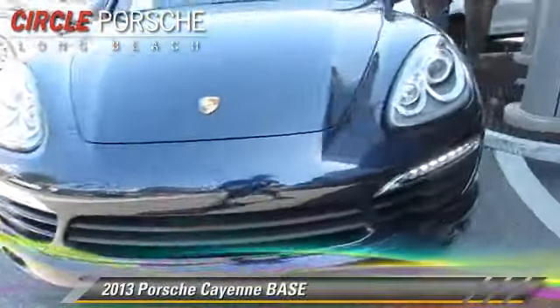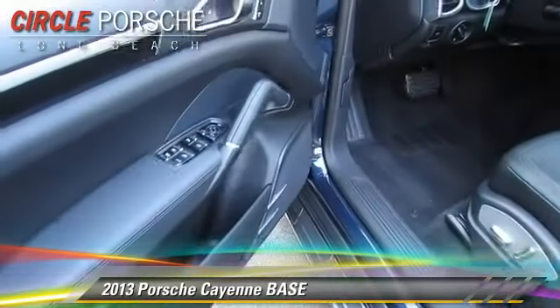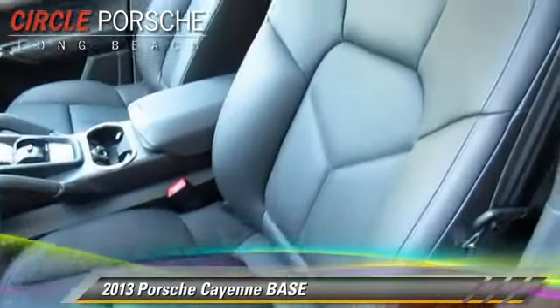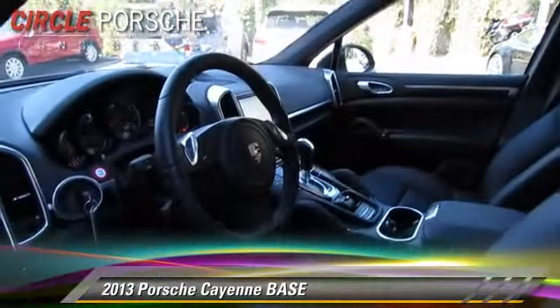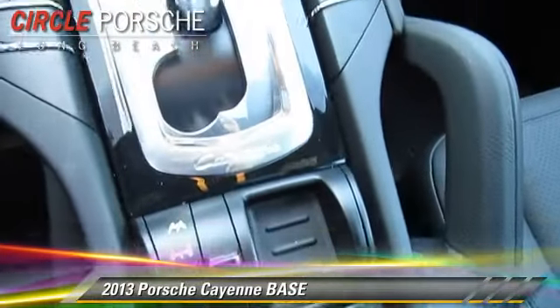The 2013 Porsche Cayenne, powered by a 3.6-liter V6 engine with an automatic transmission. This vehicle has fewer than 20,000 miles on the odometer and gets up to 23 miles per gallon. This Porsche features powered door locks, a sunroof, and all-wheel drive.